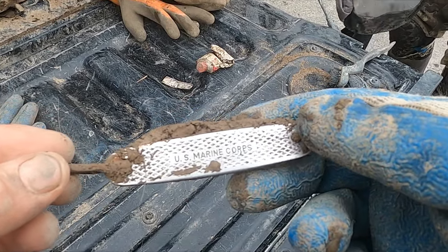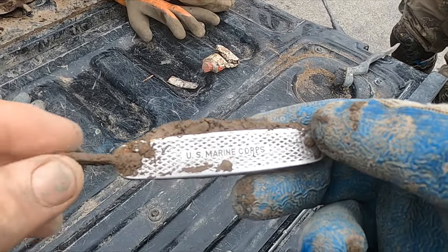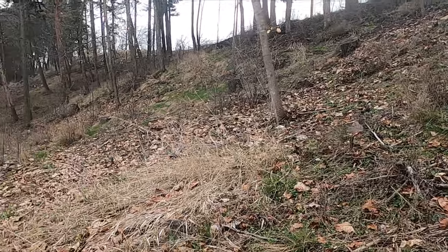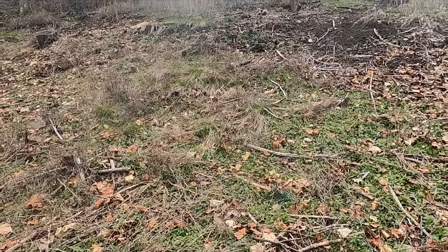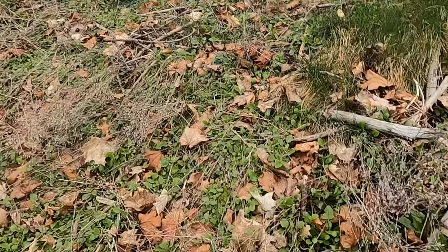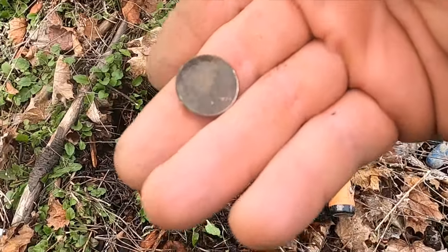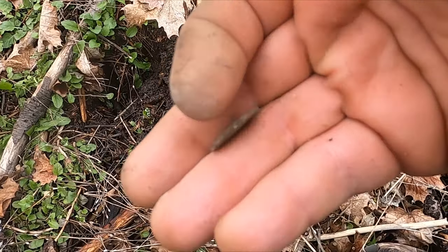Alright, we switched to another spot - we're gonna walk over there and see what we can get. We're doing another hill, kind of similar to what we were doing. There's an old neighborhood up here and I actually pulled a Morgan Silver Dollar off this hill before. My first good one here looks like a 1930 wheatie.